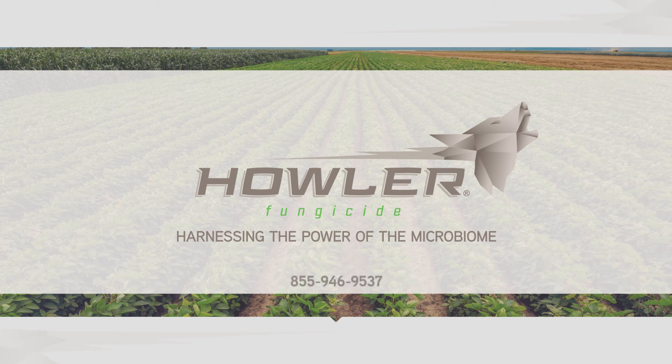For more information, call 855-946-9537 or visit agbiome.com/Howler.